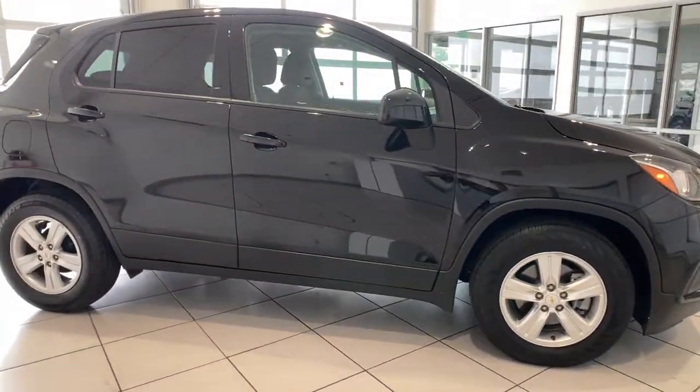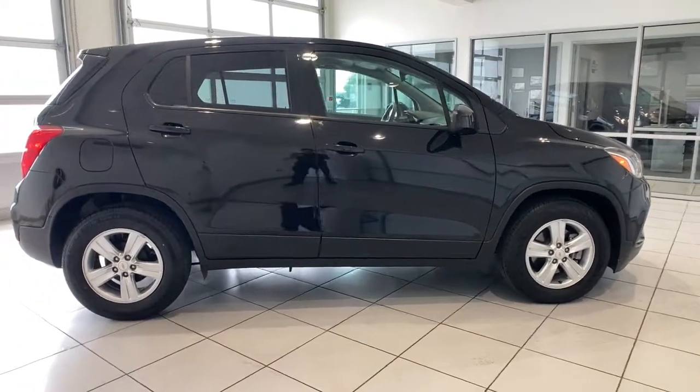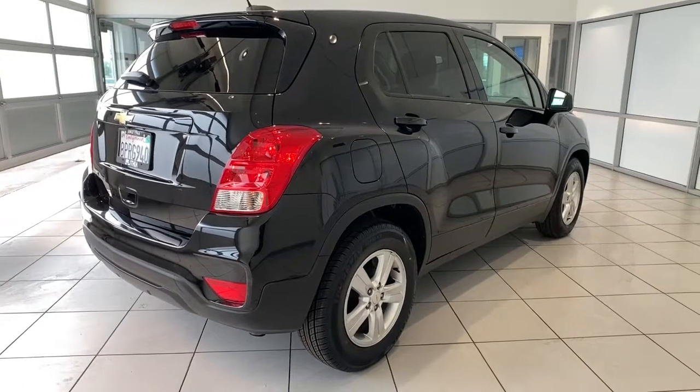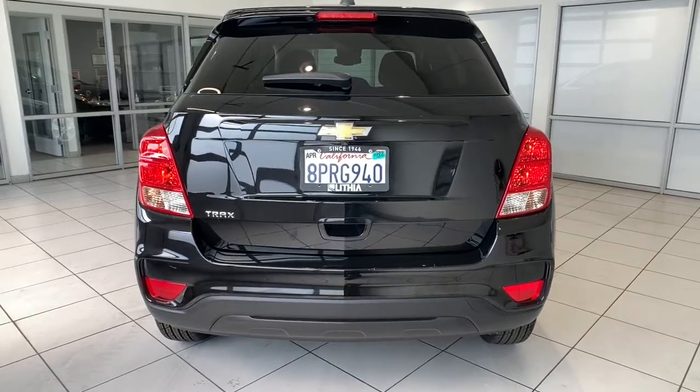These are just some of the great options this vehicle comes with: keyless entry, four-cylinder engine, backup camera, iPod and MP3 input, electronic stability control, Wi-Fi hotspot, aluminum wheels, alarm, split bench seat, intermittent wipers.